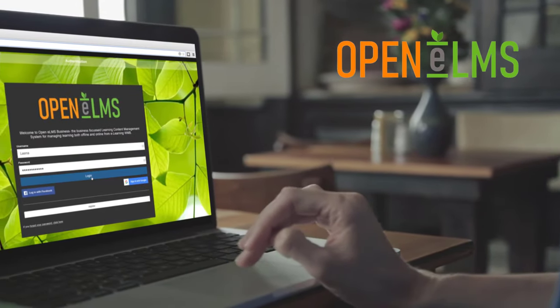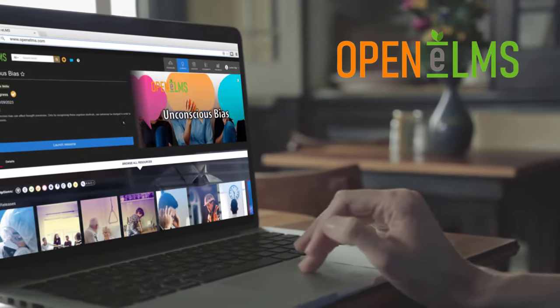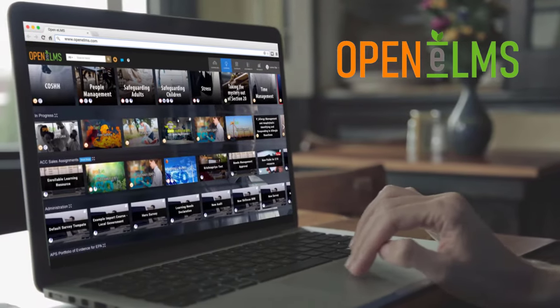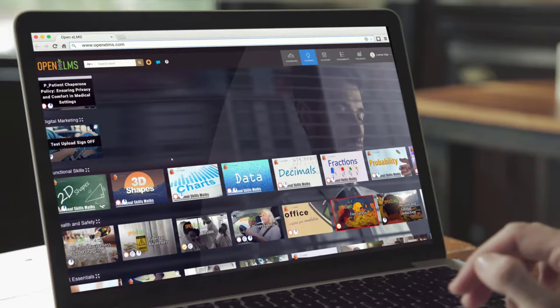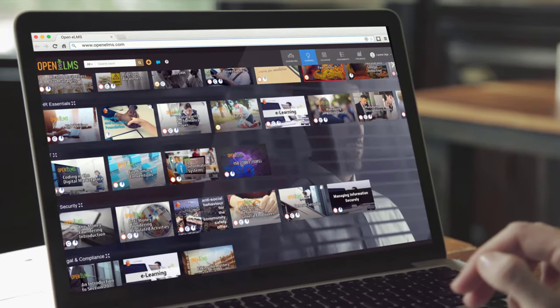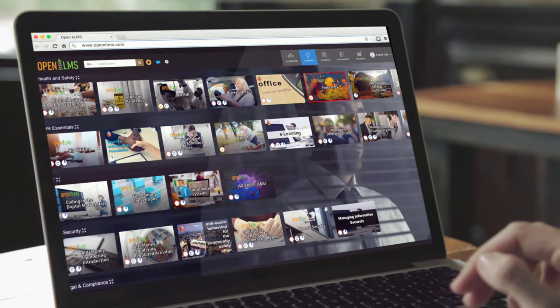Openelms has been designed from its inception over 20 years ago to be the ultimate user-friendly learning experience. Openelms developed its movie-on-demand style interface years before Netflix or Amazon Prime even came into existence.